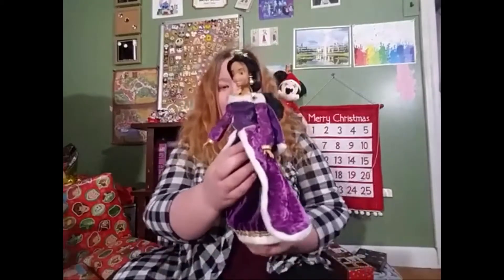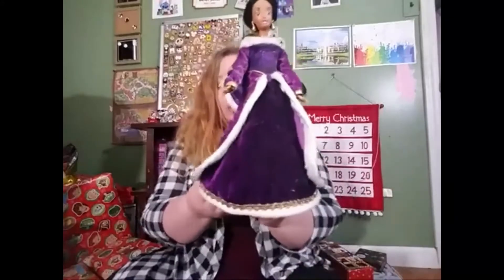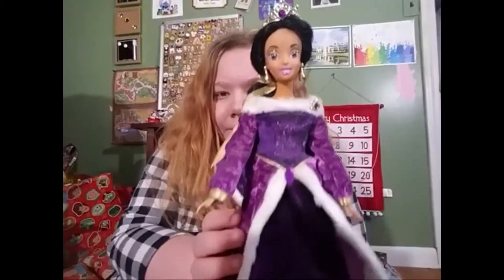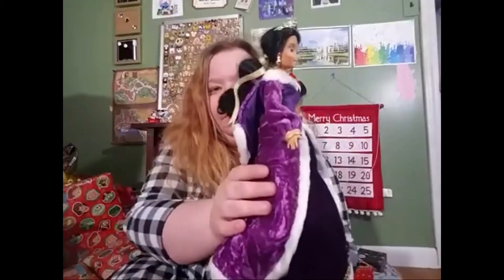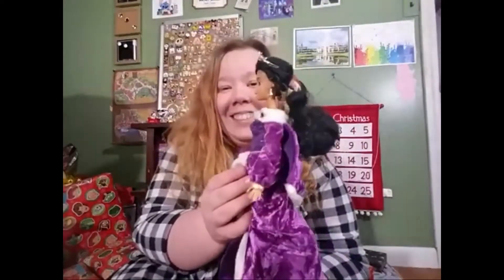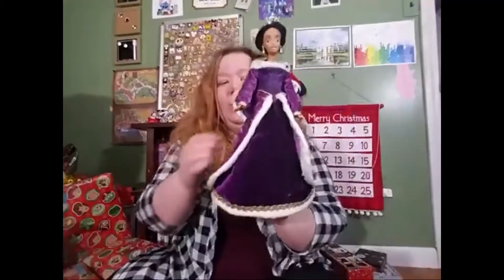I did want to share one thing that I don't believe I've ever shared on my channel. When I was younger, I did really love Princess Jasmine. I still love her but she's just not one of my favorites anymore because Rapunzel is just my all-time favorite. But one year, my parents got me the Jasmine Christmas Barbie and she is just so gorgeous. I don't play with Barbies anymore, but I do keep her out and around because she is just so gorgeous.